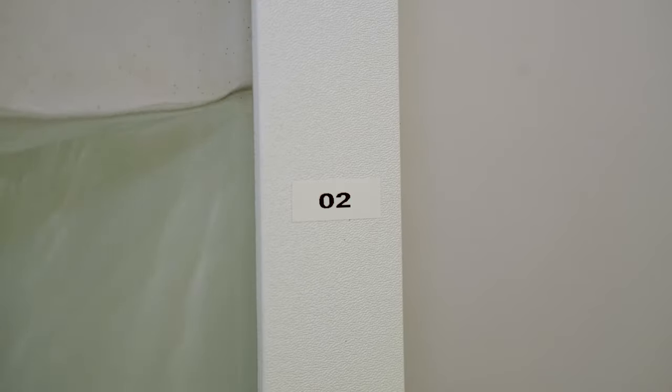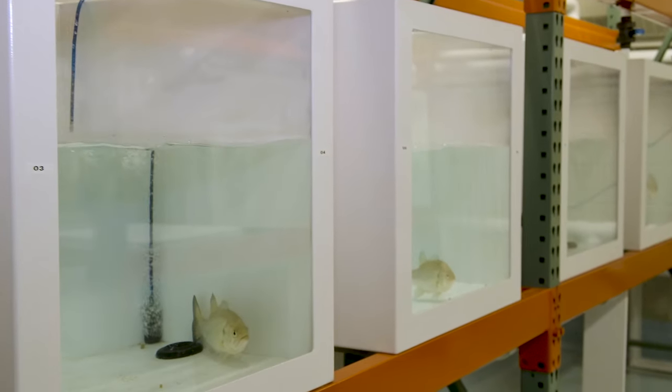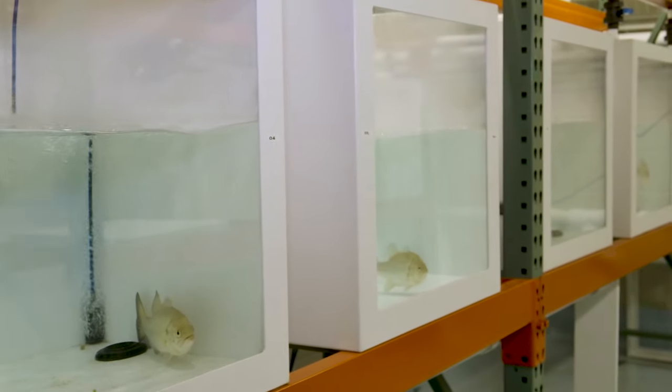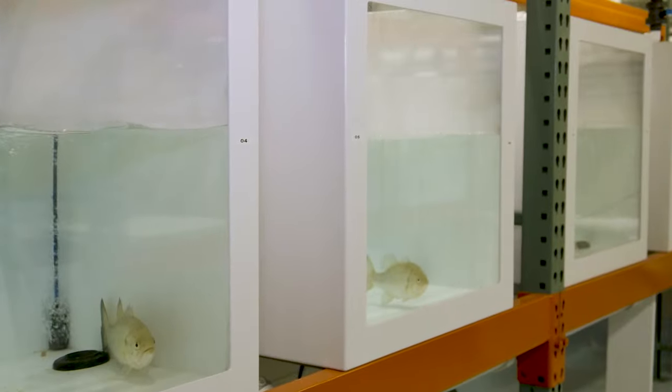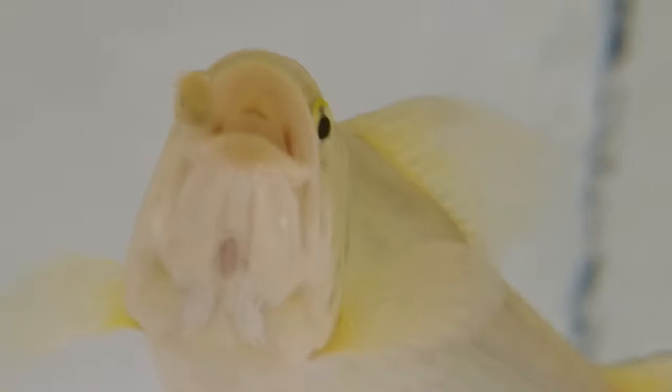Every day we would go in and randomly assign pellets to different fish to make sure we weren't just getting one fish that may happen to be extra hungry on that day. We would perform these trials over and over again to make sure we were getting enough samples that we really had confidence that these were true results — and that the components we were adding to these pellets were actually making a difference in benefiting the performance of the bait.